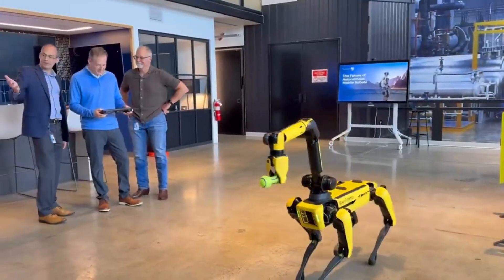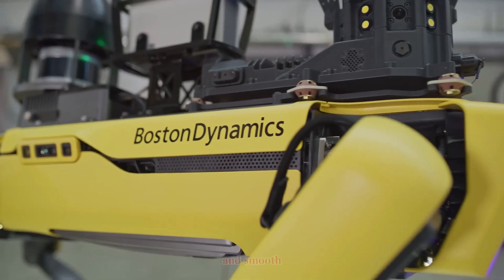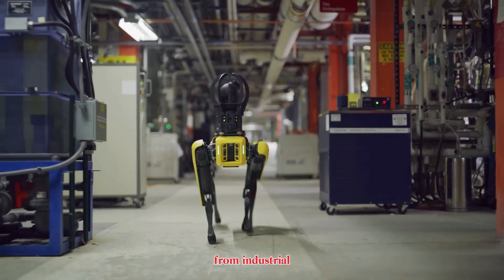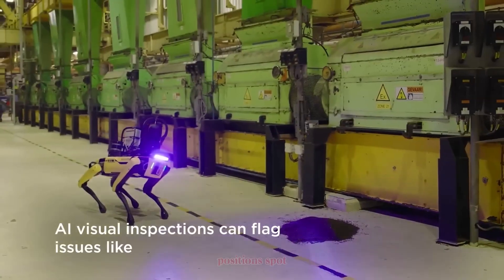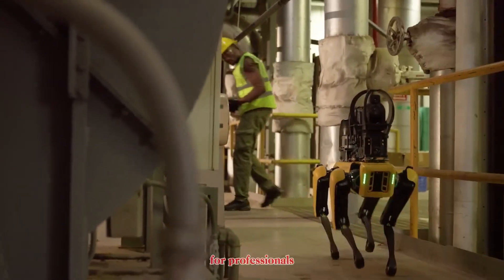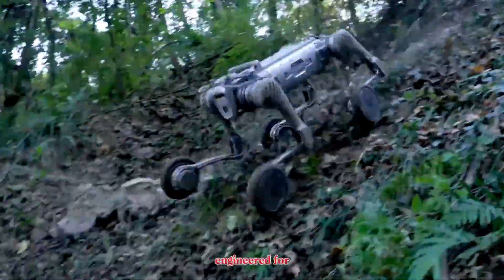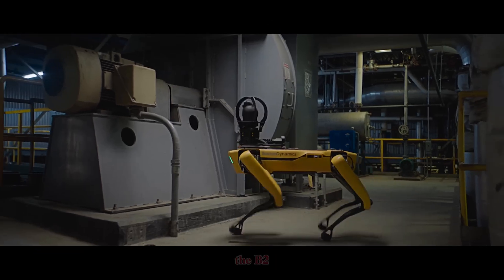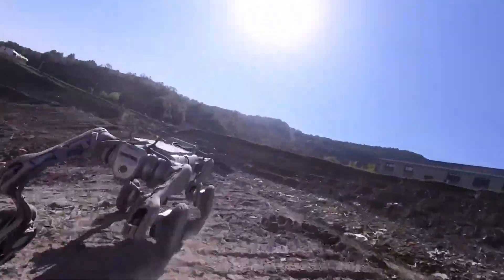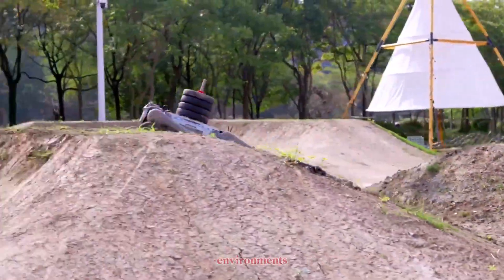Spot was designed with a focus on versatility and precision. Its compact size, lightweight frame, and smooth movements make it suitable for everything from industrial inspections to research experiments. Boston Dynamics positions Spot as a multipurpose tool for professionals. The Unitree B2, in contrast, embodies a very different philosophy. It's bigger, stronger, and engineered for heavy-duty performance. Where Spot emphasizes intelligence and adaptability, the B2 focuses on brute power and endurance, tackling tasks that involve carrying loads, climbing stairs, and surviving rugged outdoor environments.